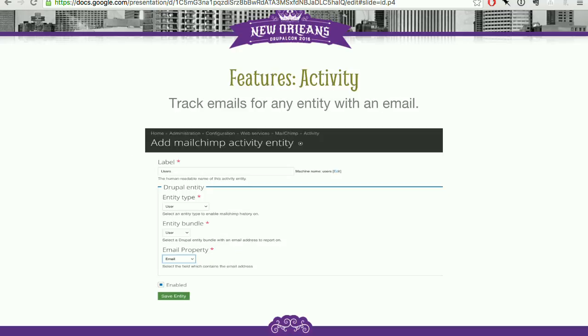Activity is a really neat feature. We create an activity entity and create mappings for each object — for example, for users, you specify which attribute is the email address, and then you can track all the email activity in the Mailchimp API ever sent to that email address. You can see that all within Drupal: track opens, clicks, and any other events that Mailchimp tracks.